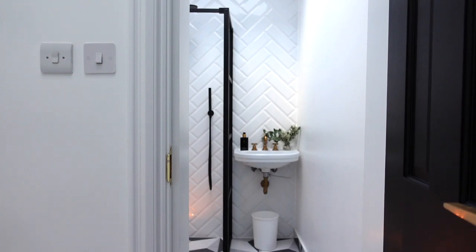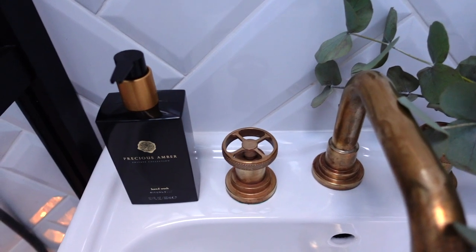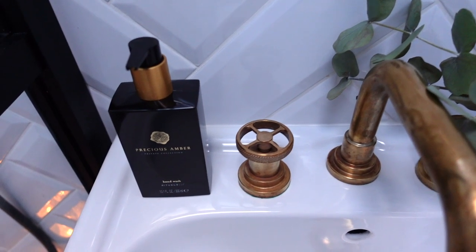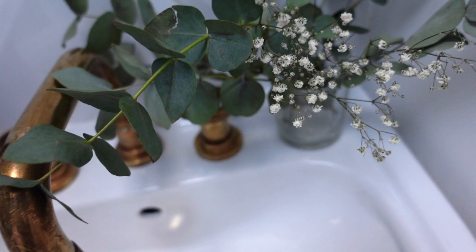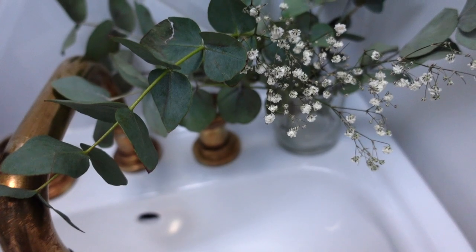This is the entrance into the wet room. The first thing that you see is the basin, which has beautiful brass accents. I talked about my hardware choices in a previous video, and I went for raw brass, which basically means that the brass does tarnish over time. I actually think it works really well in this space because it's going to end up giving it a much more mature, vintage and industrial feel.